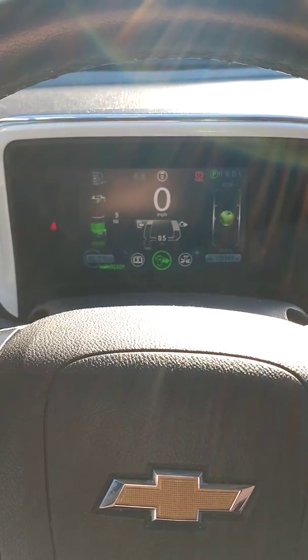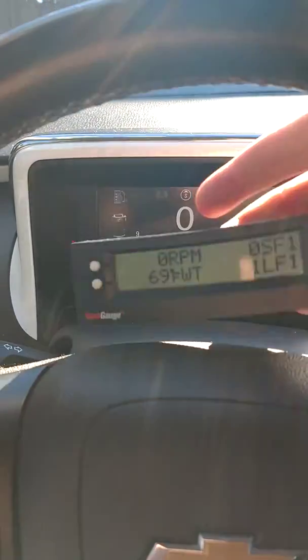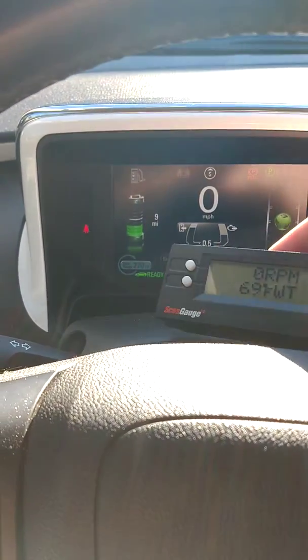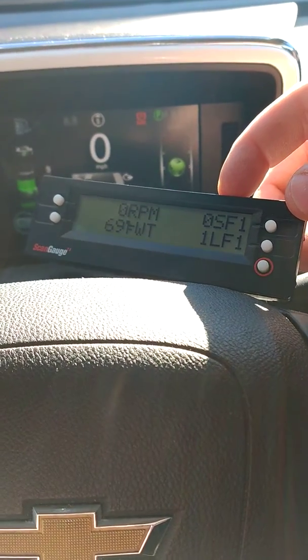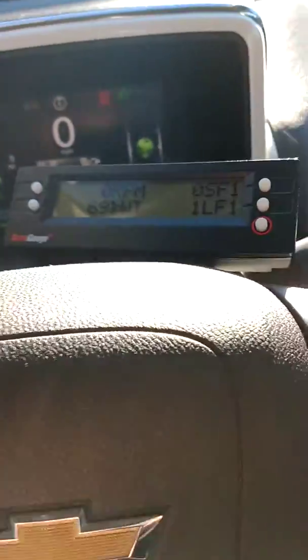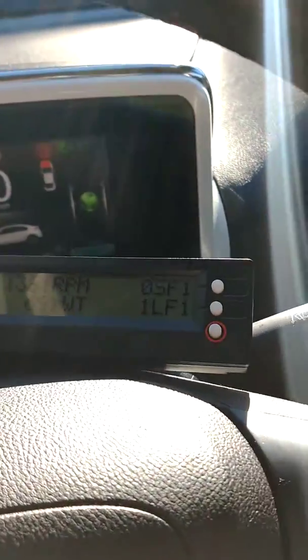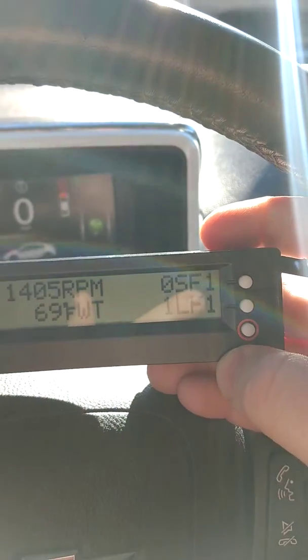I have a scan gauge here — I've not actually looked at this yet, but the dealer said the fuel trims are running really lean. I programmed it so the top number is the short-term fuel trim and the bottom one is the long-term fuel trim. I'm going to go ahead and pop the hood. From a cold start, they're showing zero and one just because it's cold.